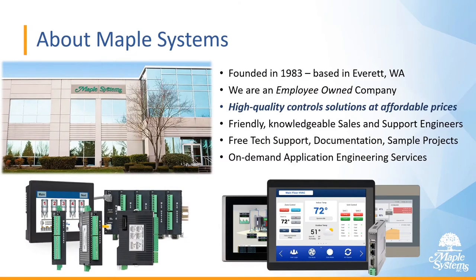First about Maple Systems — we were founded in 1983 and we're based in Everett, Washington. We're proud to be an employee-owned company and we strive to deliver high-quality control solutions at affordable prices. We have a very friendly and knowledgeable sales and support engineering staff, and we offer free tech support, documentation, and sample projects on our website maplesystems.com.